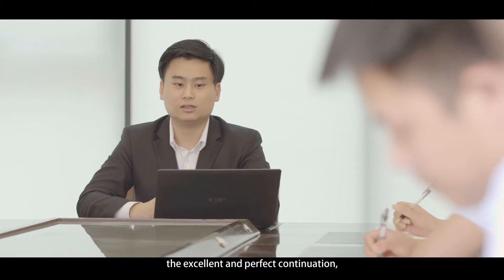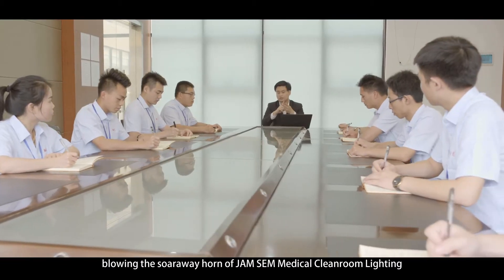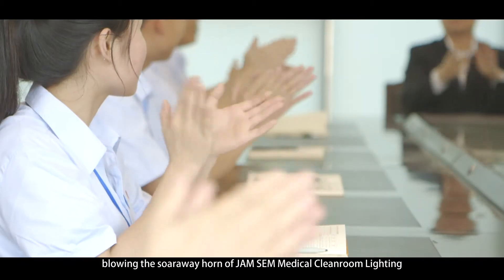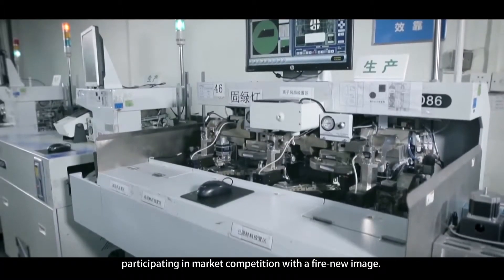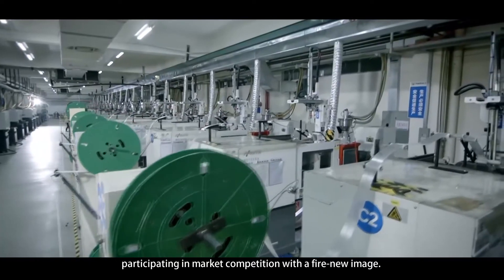The excellent and perfect continuation, blowing the soarway horn of Jamsam Medical Cleanroom Lighting in dominating the lighting industry, participating in market competition with a fire-new image.